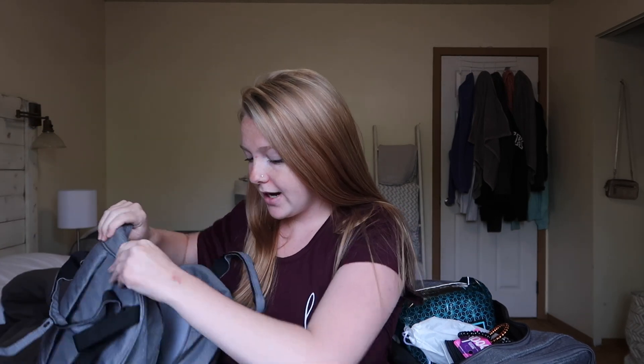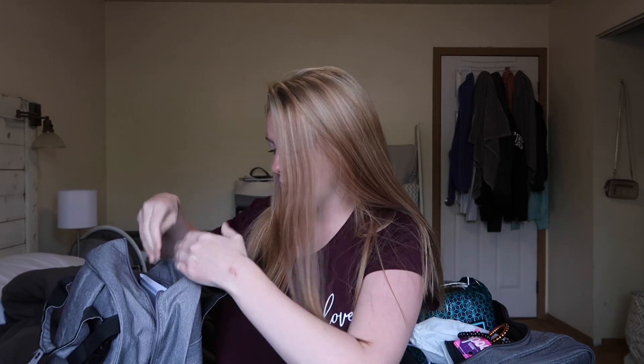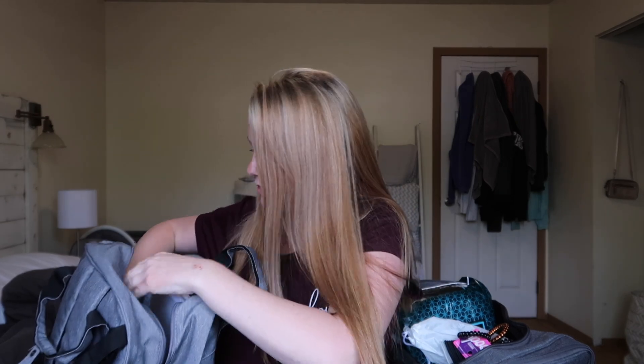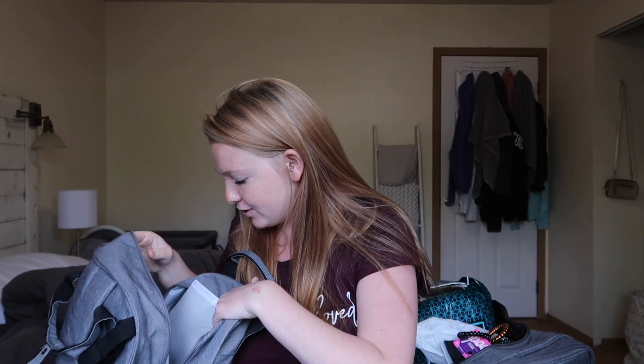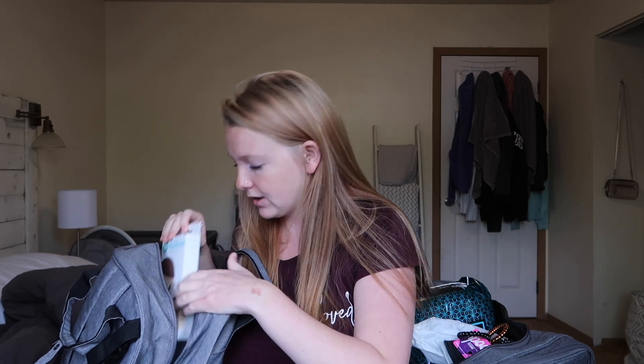Next up, this is the diaper bag. I went super simple with the baby stuff as well. I just packed a pack of wipes — doubt I'm going to use them — and a few diapers, which I also doubt I'll use while I'm there, but figured you might as well have them. I also packed my NoseFrida. I don't think I'm going to use this either, but I figured why not just throw it in there just in case.